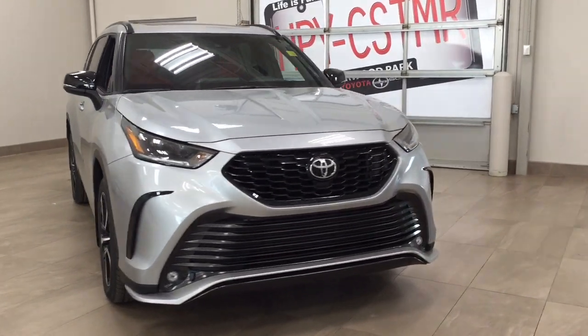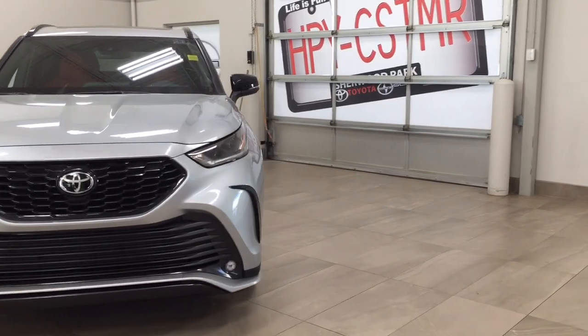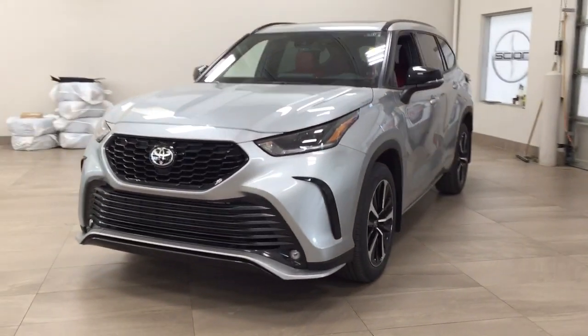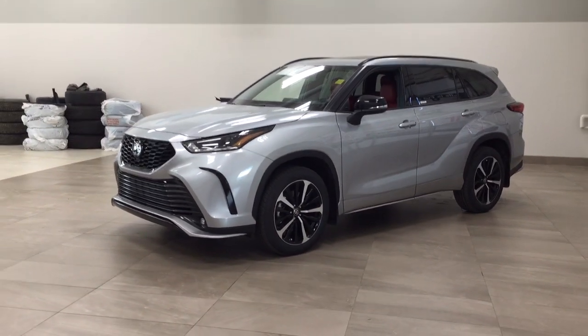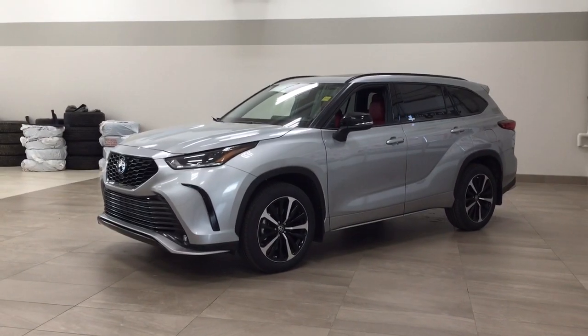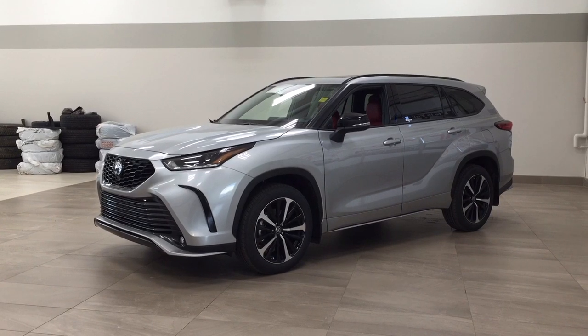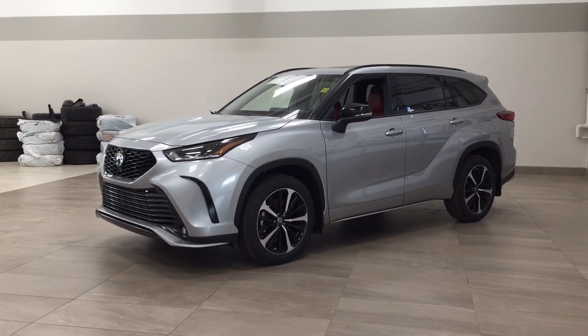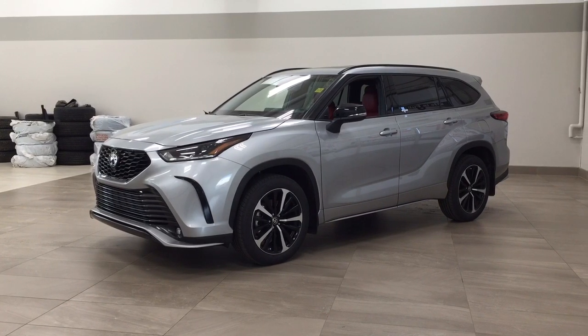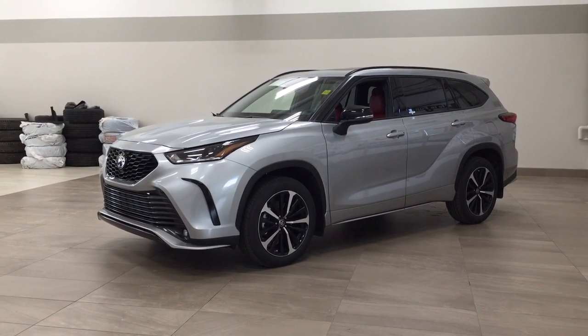Thank you so much for watching this video today. If you have any questions, please visit us — we're located at 31 Automall Road in Sherwood Park, Alberta, Canada. Our phone number is 780-410-2455, or visit our website at sbtoyota.com to reach us by email. If you have any comments or additional questions, please leave them in the comment section below. Make sure you have a great day and we hope to see you next time.